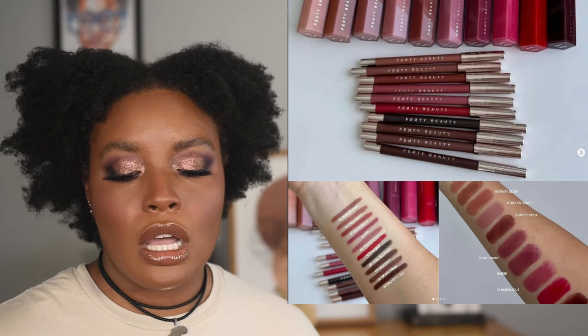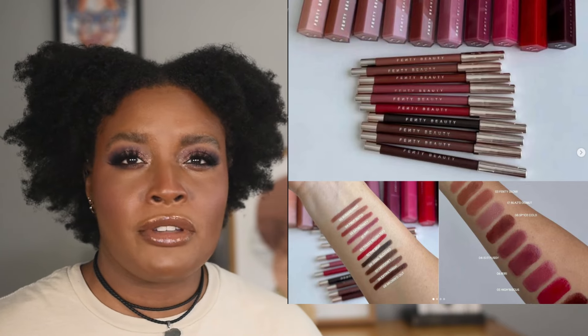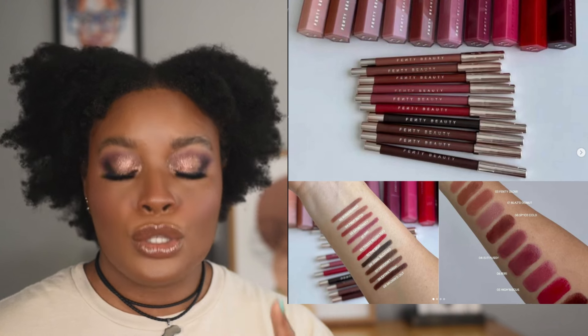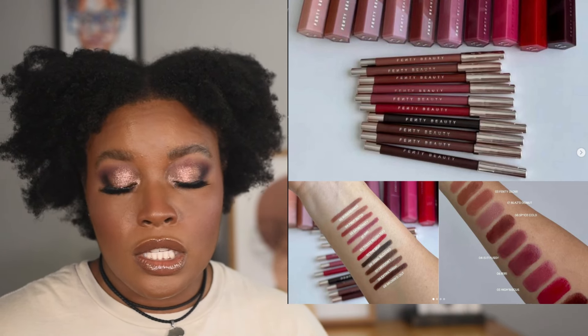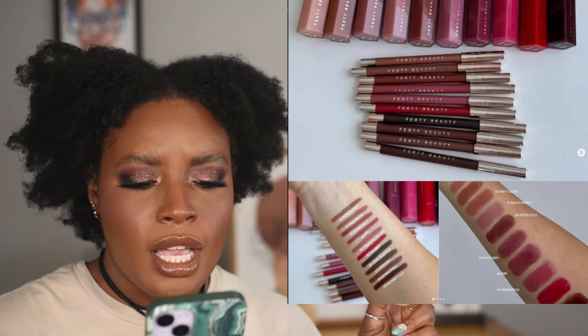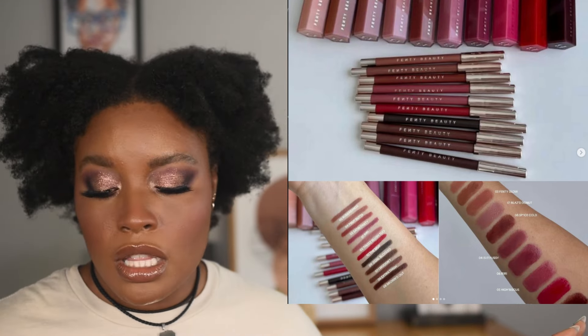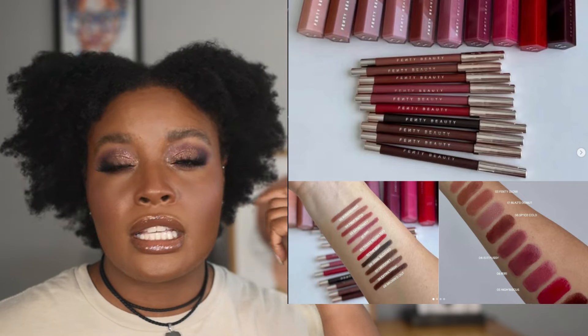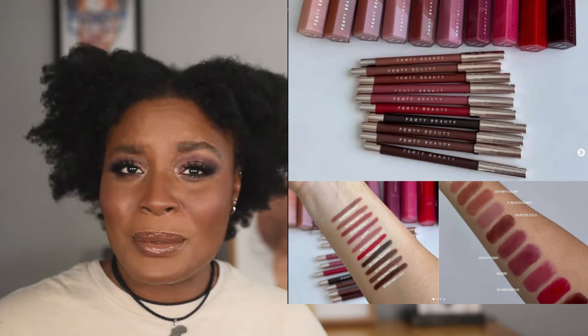Fenty Beauty has released a new Gloss Bomb Shine. I loved the previous formula and went through a whole tube. The shades 'Selfish' and 'Spiced Gold' are the two I'll pick up — they're $25 each and already available. I love this type of formula and can easily throw it in my purse or take it to work, so this is definitely a purchase for me.